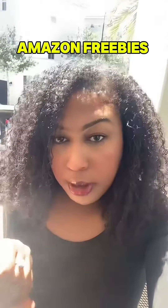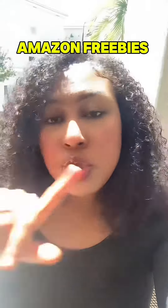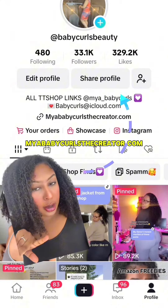I heard you want to learn how to get free products and free samples from Amazon and all the popular items on TikTok Shop. You're going to want to follow me and favorite this video because I'm going to show you how. Head over to my website mybabycurlsthecreator.com where all of my Amazon daily deals are located.